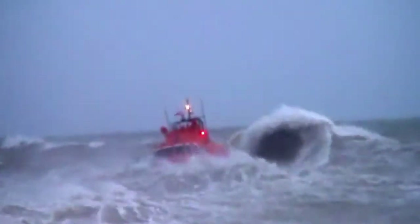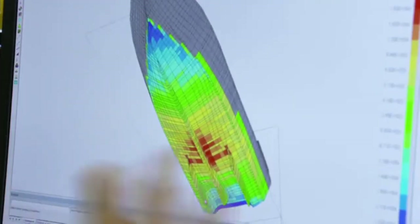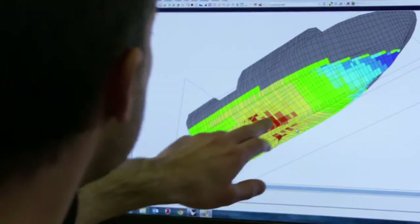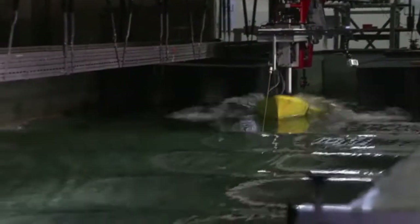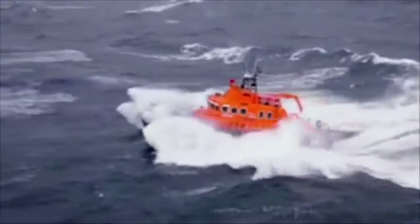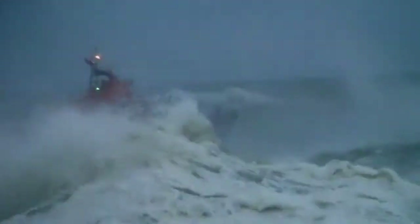Once again, the Severn makes it look easy. Although it will take plenty of time to go through all the data, the results could lead to changes — from how the boats are maintained to how they're built — and hopefully help extend the life of existing boats. The knowledge developed through this research is expected to contribute to further improving the design of search and rescue craft as well as their operation. In the meantime, the Severn will continue doing what it's designed to do: rescuing people in rough conditions while keeping its crew safe.